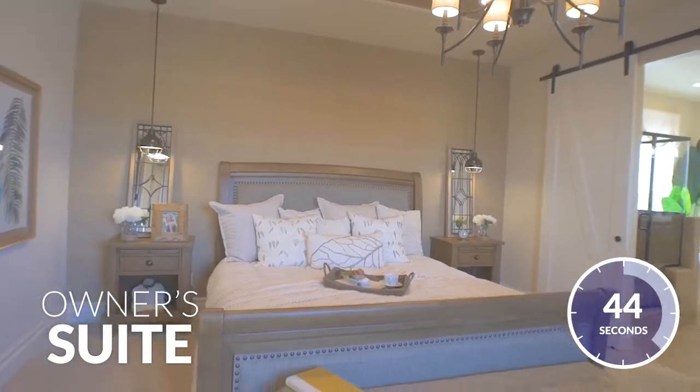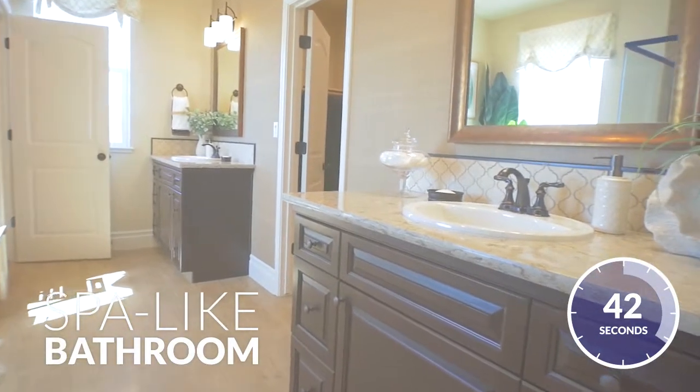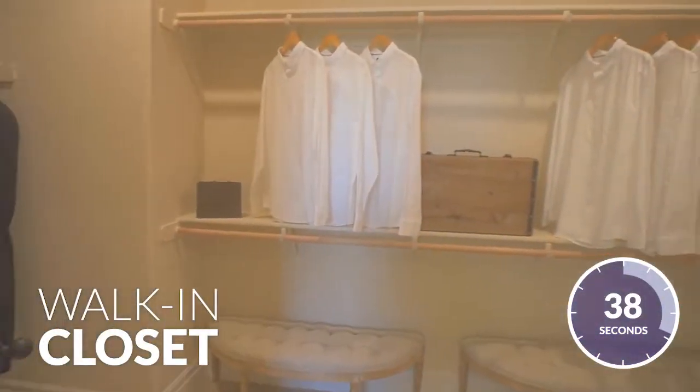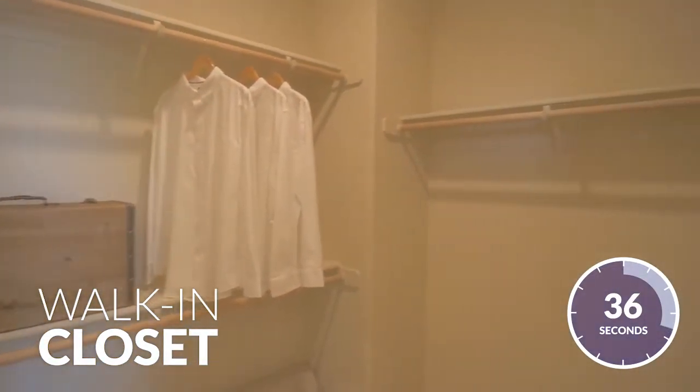Your own personal sanctuary is complete with an open and incredible owner's bathroom, which features separate vanities and even includes an extra-large walk-in closet.